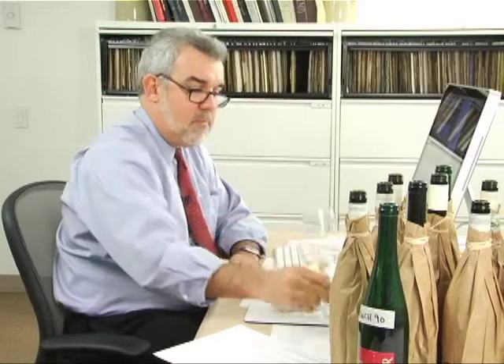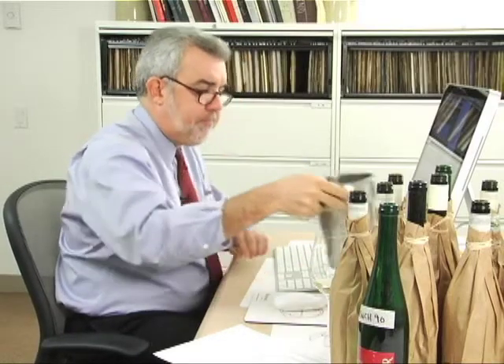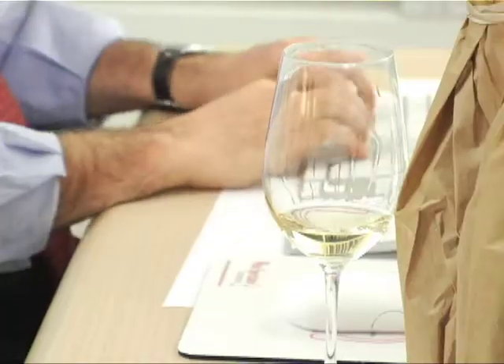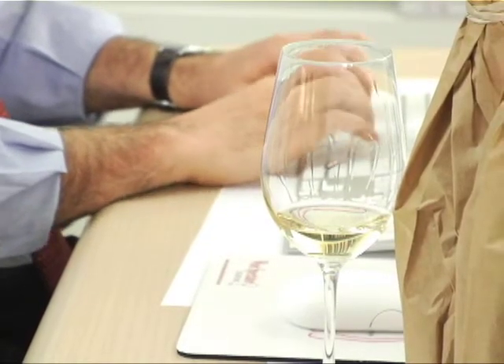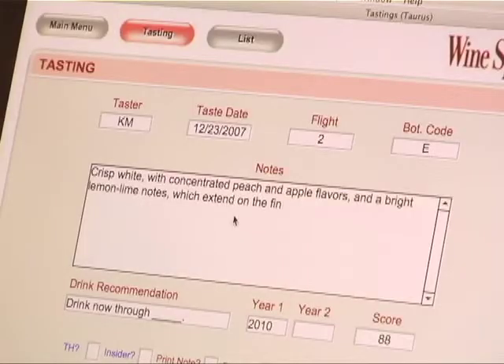Let's see what it tastes like. There's that nice peach with some good citrus notes and some really nice spicy elements. The bags stay on until the scores are finalized on the computer. Once the bags come off, the scores cannot be changed — that's our guarantee to you that our reviews are fair and objective. It's going to take me about two hours to go through these wines.